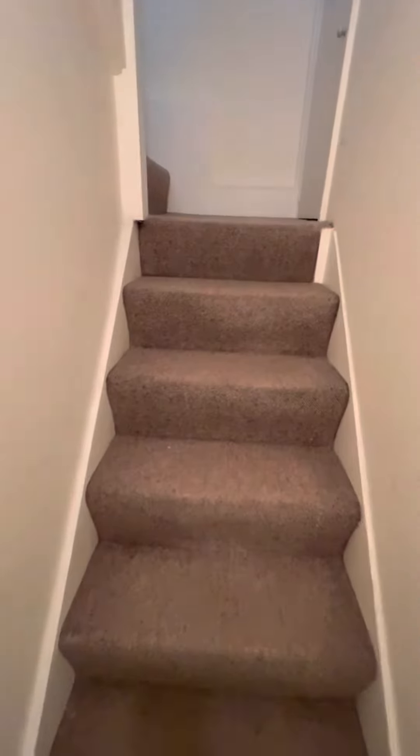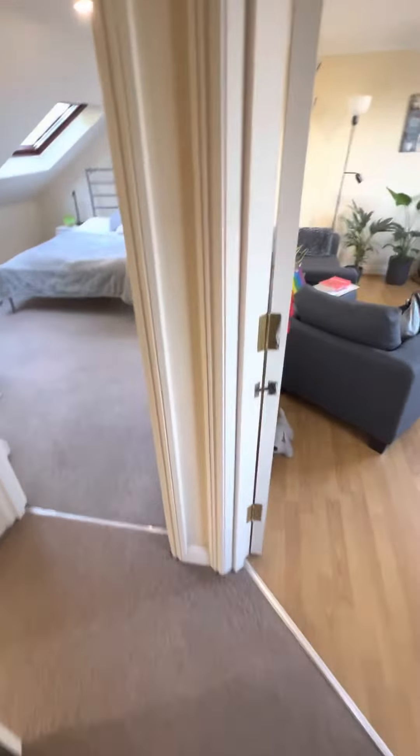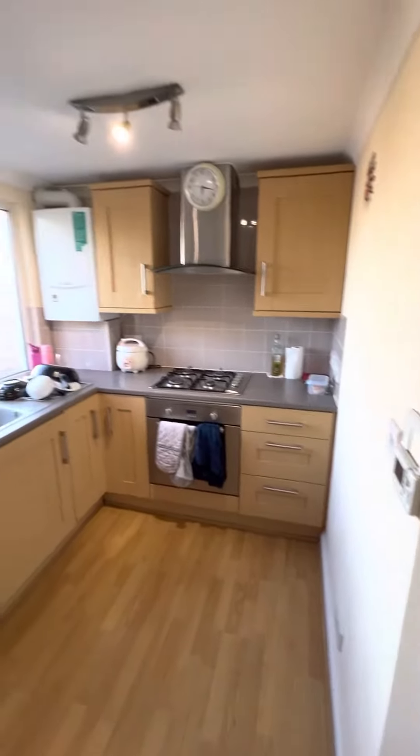This is the top floor one-bedroom flat in North Fields. This is the entrance of the flat — very handy storage here and a little bit of storage here as well. You've got the stairs to the very top floor from here, and three doors: one to the open plan kitchen dining area, which is a very good size.